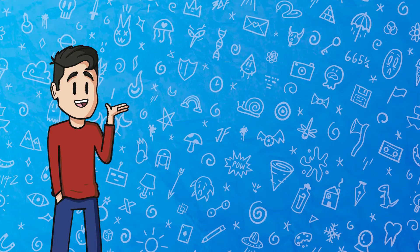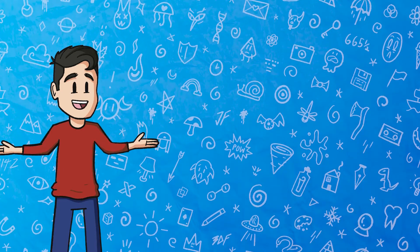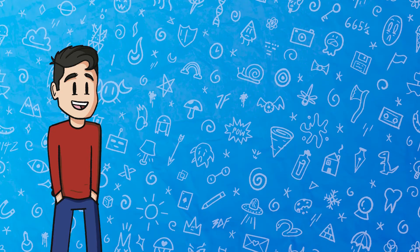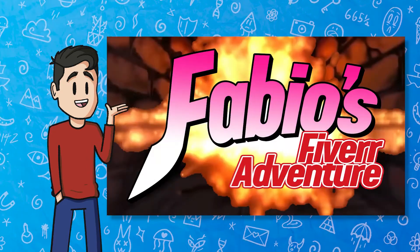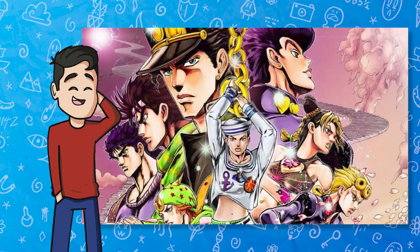Hello everyone, my name is Fabio, and thank you so much for joining me for a very special episode today. For those of you joining me for the first time, this video is part of a series where I pay Fiverr artists to create stands for my own very favorite anime, JoJo's Bizarre Adventure.